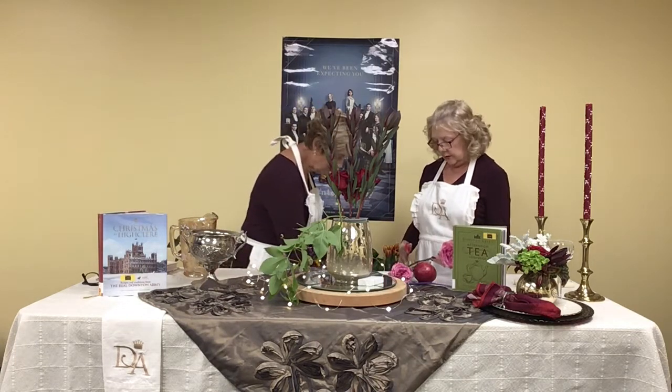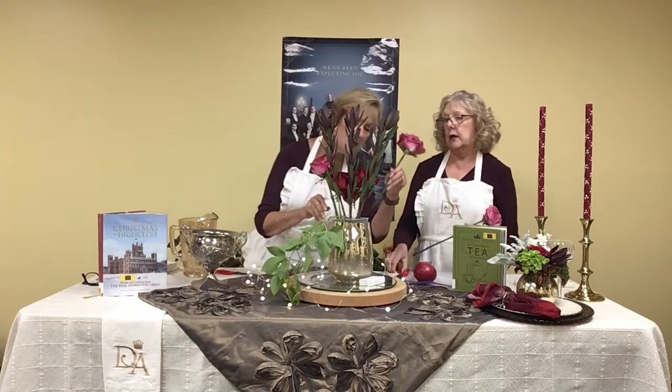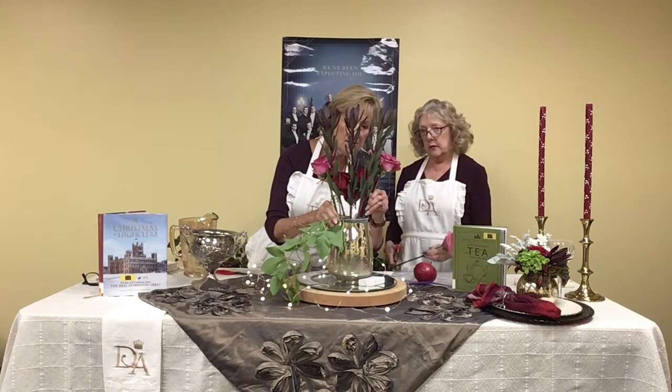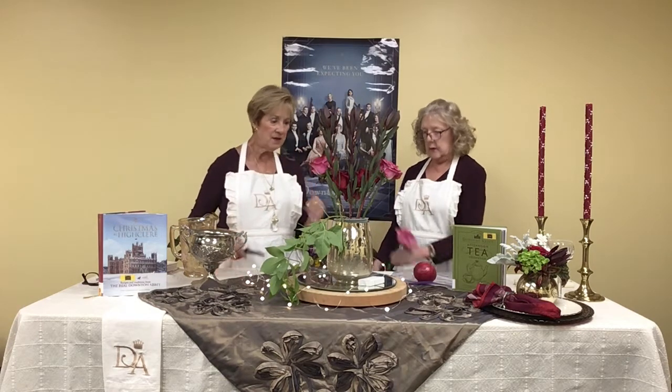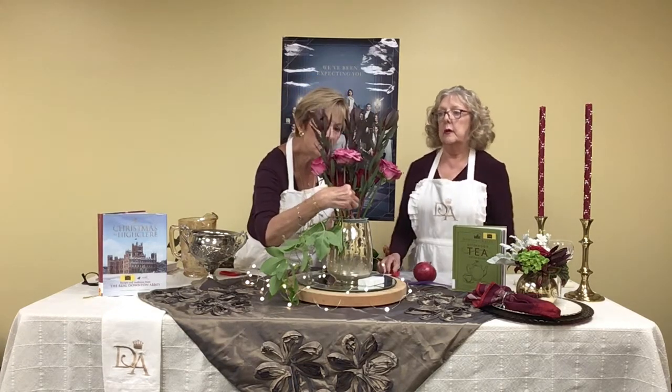Everything we've done in both segments here came from a grocery store, so you don't have to go to a florist necessarily — we don't want to show you things you'd have to have a florist to do, as that would limit what you could do. We do this with grocery store flowers, and we try to appeal to different colorations that might work in your house.